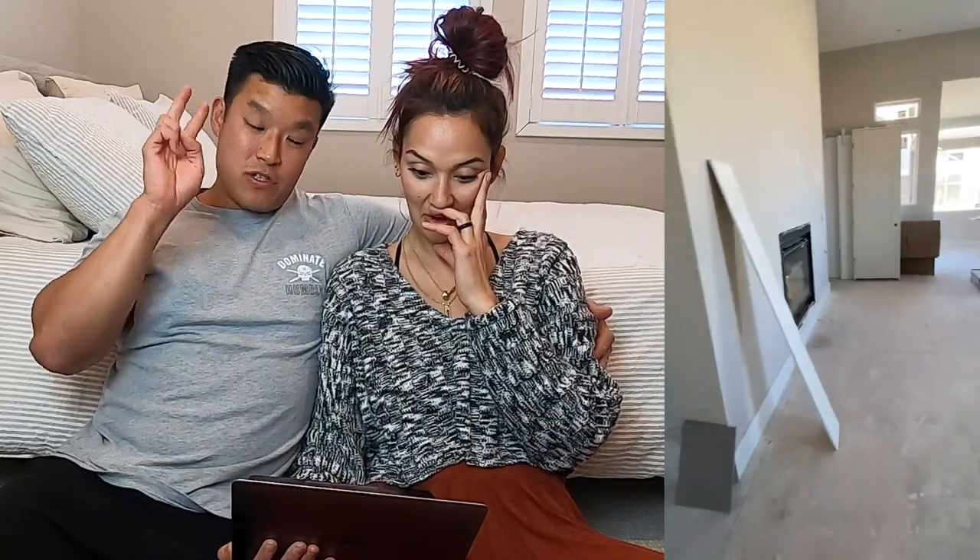I love how big the living room space is. You can see the fireplace — that's where the TV is supposed to go, right above it. Now we're in the upstairs master bedroom. There are two fireplaces — one downstairs and one in the master. So unnecessary but I love it. And on the side there's a sitting room, so you can put a little couch and look out the window and enjoy the sun.